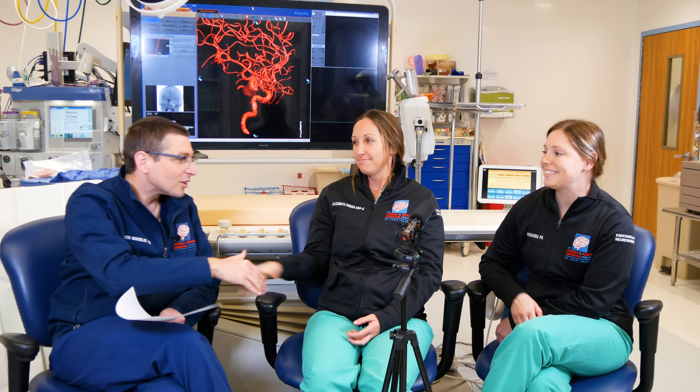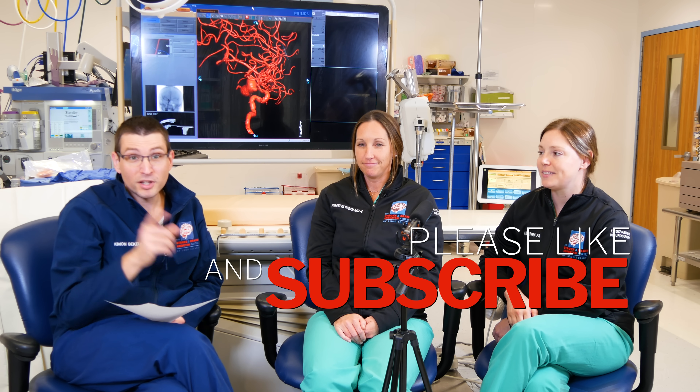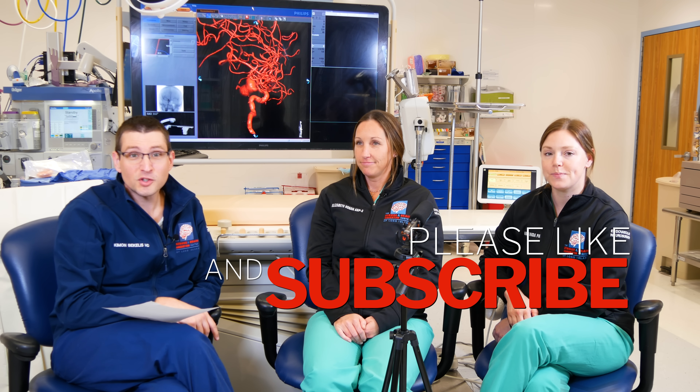Thank you so much, ladies. It's been a pleasure having you. And thank you guys for watching — please like and subscribe, and we'll see you again in another video.